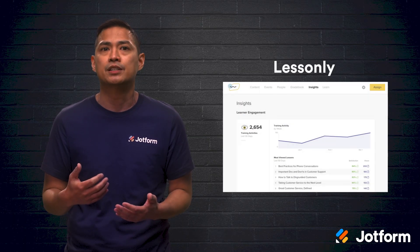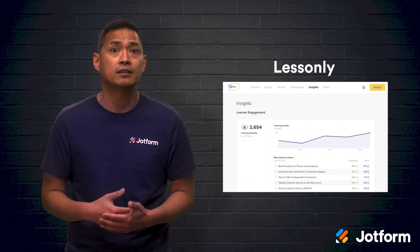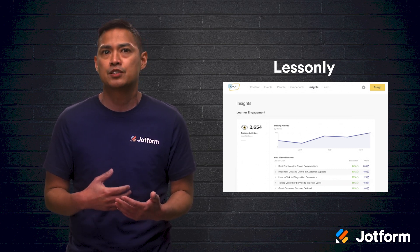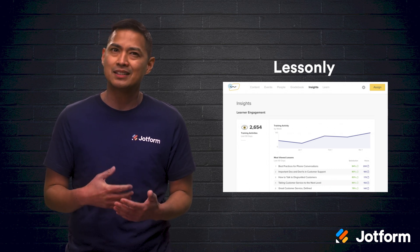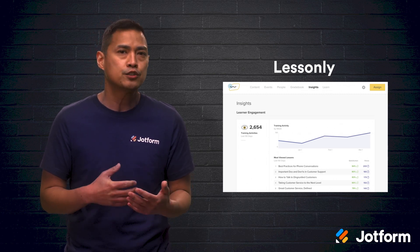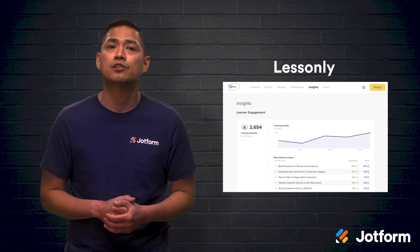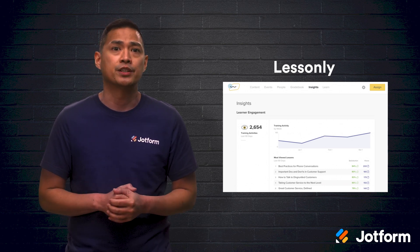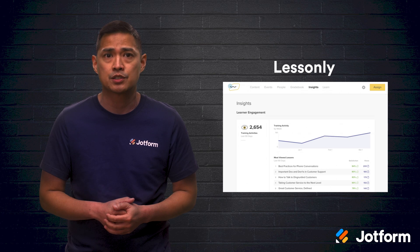Our second tool is Lessonly. This is an online learning software tool used by brands like HelloFresh and Ibota. It can be used for both enterprise-level professional development as well as sales and customer service training. Lessonly is interesting because it includes two key products that managers find valuable: learning tools and practice tools. With practice tools, members are able to turn their knowledge into action in a controlled setting. There are even screen and webcam recordings available for management review, giving new team members a testing ground before they work with actual customers.